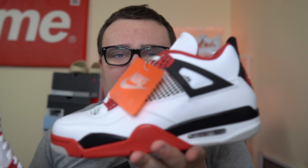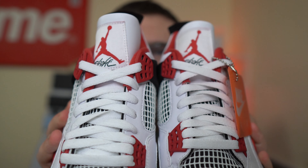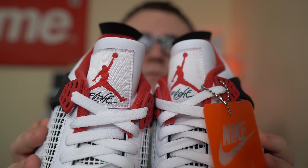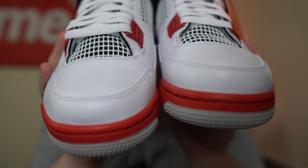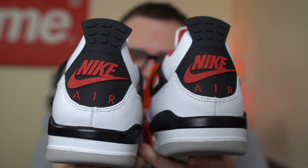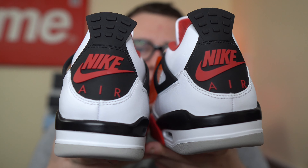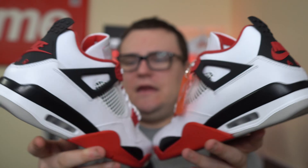These are really, really nice. I'm interested to see who's actually going to keep and rock their Fire Red 4s. Who's putting these straight to feet? I'll be rocking them very soon. I absolutely love this sneaker. They did a decent job — this is much better than the 2012 retro. If you weren't too crazy about that pair because of the leather quality, pick up the 2020 pair. I think you'll like them a lot better.